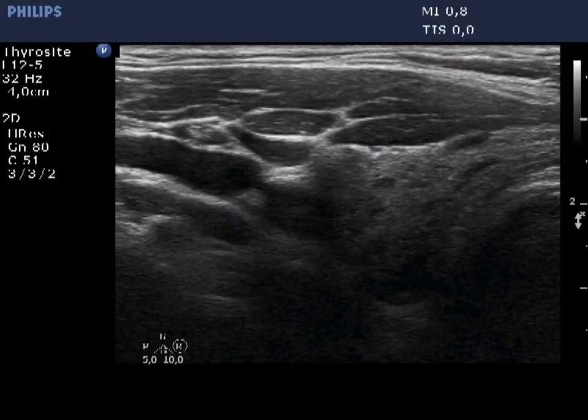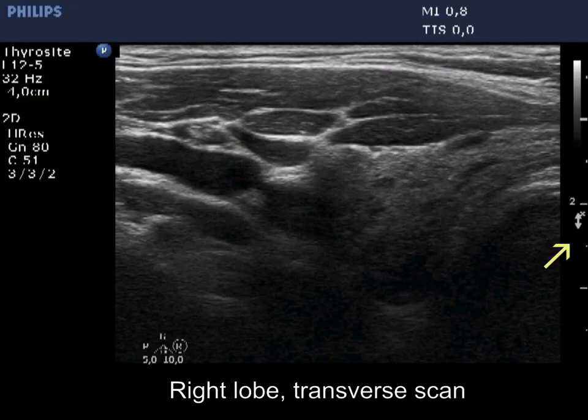First, it is worth noting that we chose inappropriate settings. The focus was set too far ventral, and the penetrance would be a better choice than resolution.